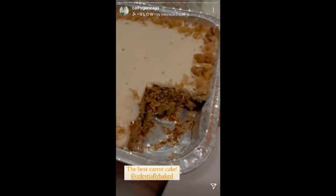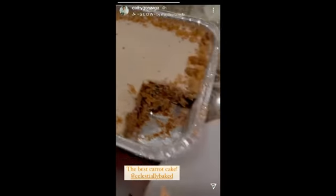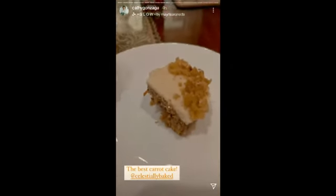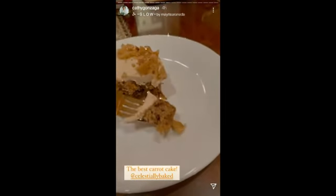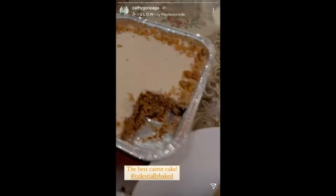Our dessert is carrot cake from Celestially Baked. It's a super favorite cake. It's healthy because it's healthy — but it's too sweet. It's good!